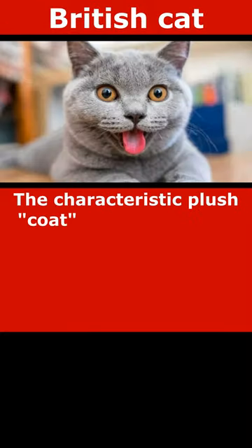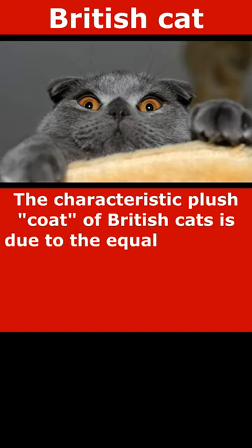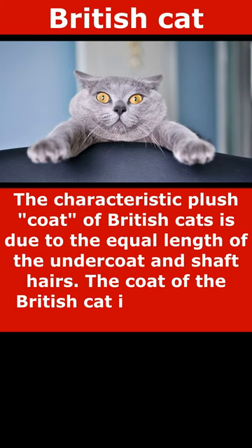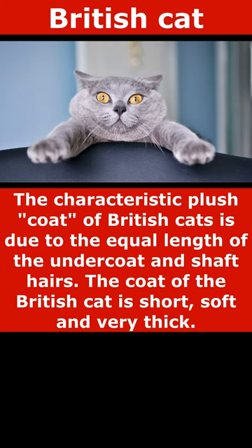The distinctive plush coat of British cats is due to the equal length of the undercoat and pin hairs. The coat of the British cat is short, soft, and very dense.